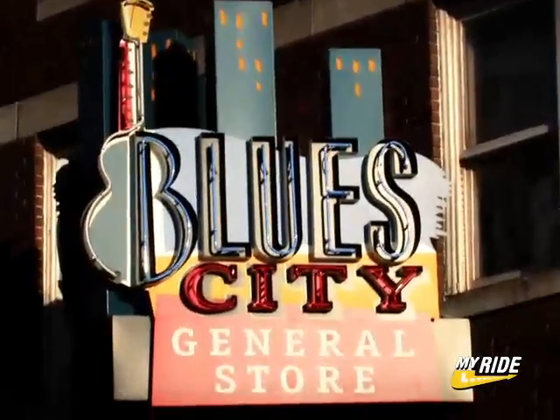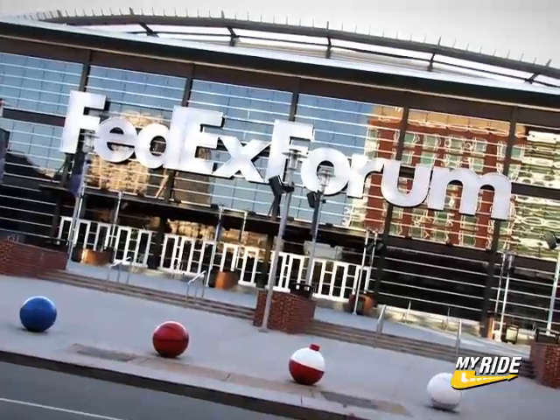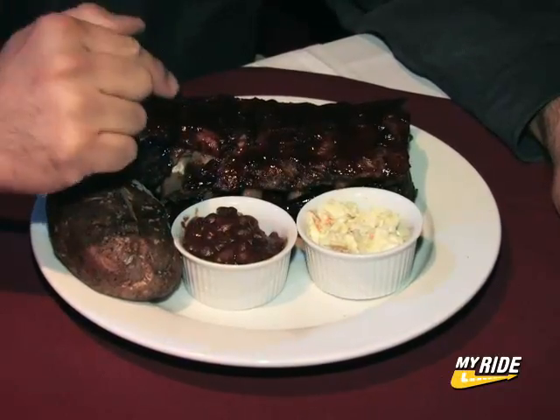The thing about Memphis — a lot of things come to mind: the Blues, Elvis and Graceland, the Mississippi River, maybe even FedEx. But this is what's at the heart of Memphis: barbecue.